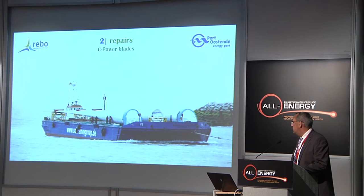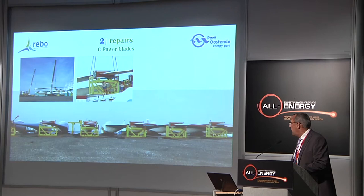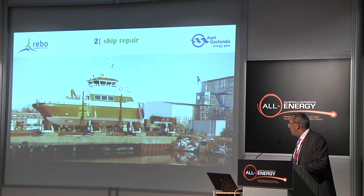Of course, after installation and O&M, you also have repairs. Some blades come back to the harbor for repairs — to fix cracks in the blades. Also, the small service vessels sometimes need to come in for maintenance, so we have shipyards in the harbor where those services can be provided.